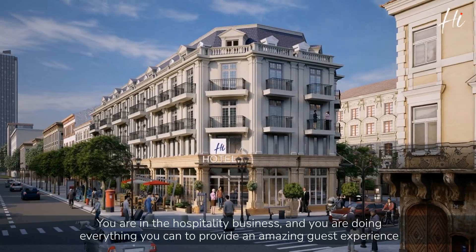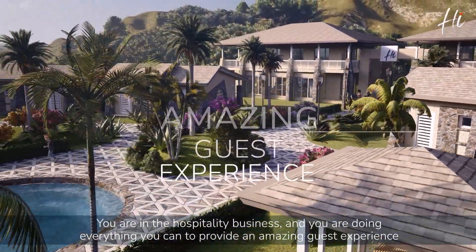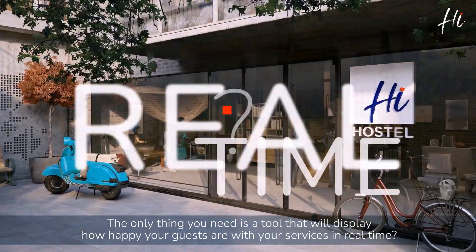Hi, you're in the hospitality business and you're doing everything you can to provide an amazing guest experience. The only thing you need is a tool that will display how happy your guests are with your services in real time.